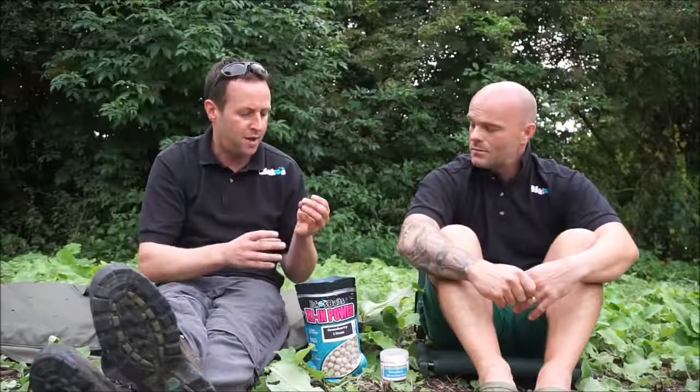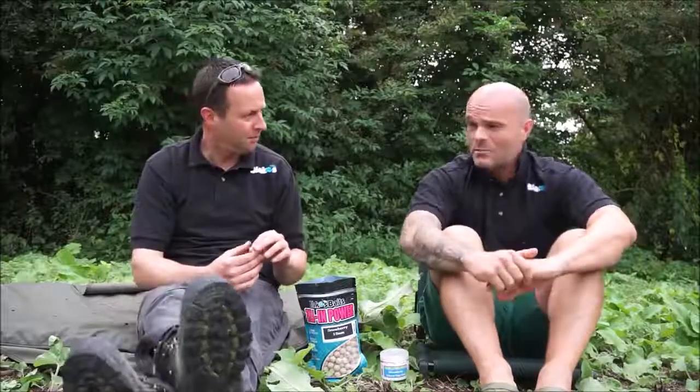This bait was primarily designed as a winter bait — it's built on a nut, bird food and milk protein base mix, so it's quite high attract and obviously very visual. But you've been using it in the summer too. My summer results have honestly been probably better than my winter results. I've had 40s from here last year, and this is a hard water — these fish have seen probably every rig and every bait going.